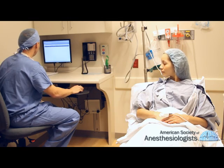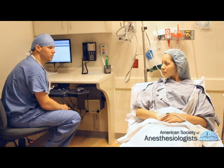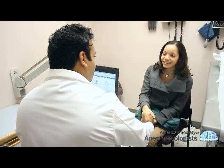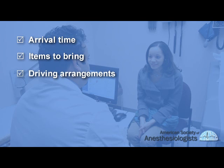The information you provide helps the anesthesiologist determine the best anesthetic management for your safety and comfort. Before your procedure, you may visit the preoperative clinic to be evaluated and have several tests. You will also be told when to arrive for surgery, what to bring with you, and reminded to arrange for a responsible adult to drive you home.